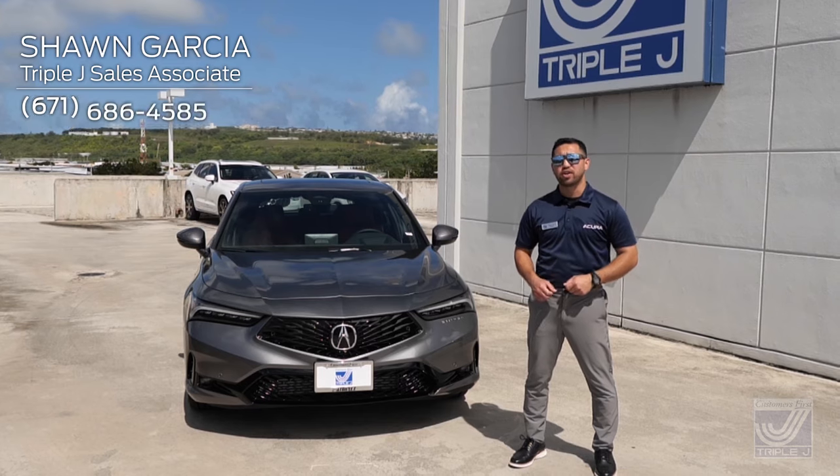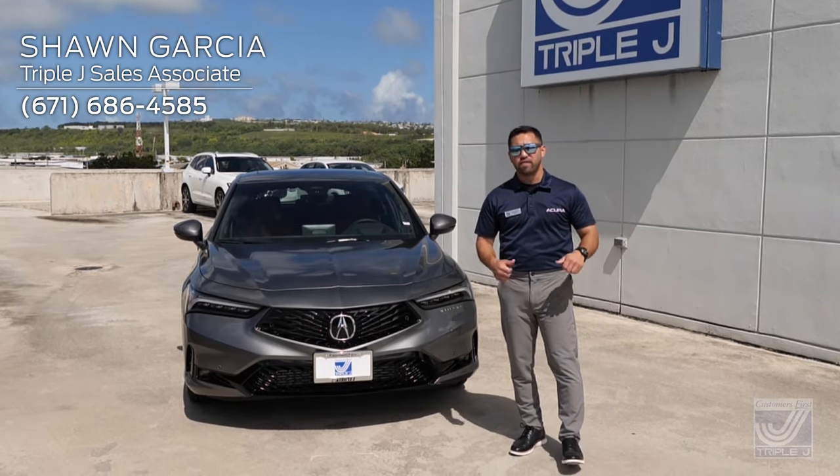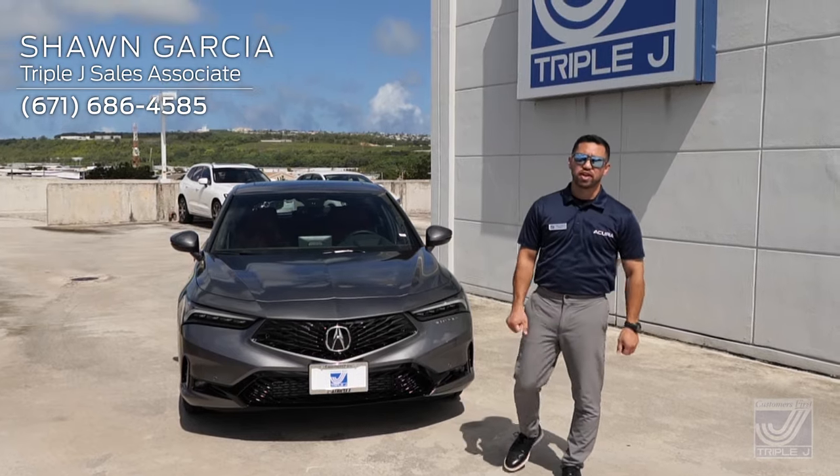I'm Sean Garcia, your Acura Specialist here at Triple J, and today I'd like you to follow me as we take a deep dive into the 2023 Acura Integra.